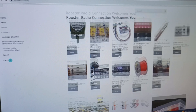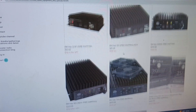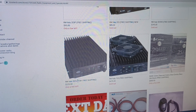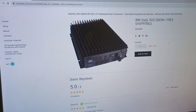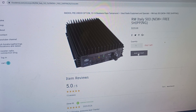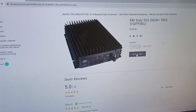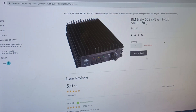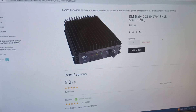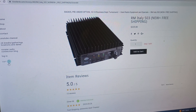All I'm going to do is go over here to used radio equipment and specials, and I'm going to try to find something that'll be a good example. The RM Italy 503 will be a good one to use. You can see it says we only have one left. What a lot of people do is they click this — I think they're assuming that a checkout screen is going to pop up when you click add to cart, but it doesn't. What it does do is update down here in the bottom left. Now you can see we've added one to the cart, and it shows a one down here.